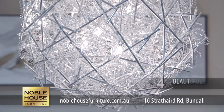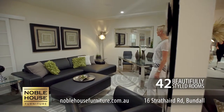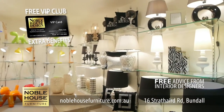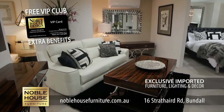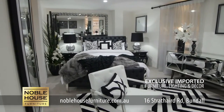Here at Noble House Furniture, we believe that looking good need not be expensive. Come and browse through 42 beautifully styled rooms in our design centre at 16 Strathair Road, Bundl. Get free advice from our experienced interior designers and buy unique, quality imported furniture, lighting and decor direct at wholesale prices.